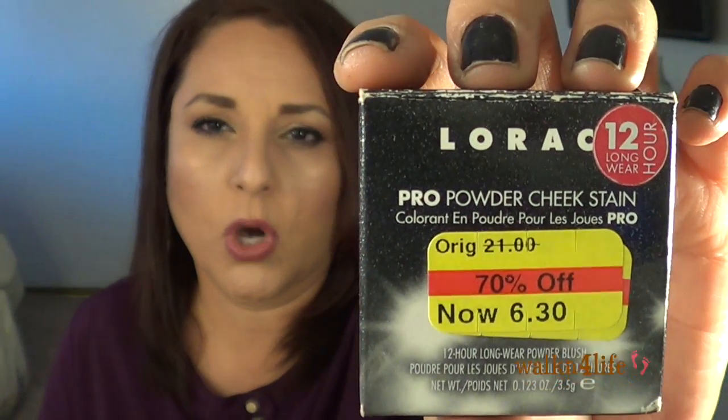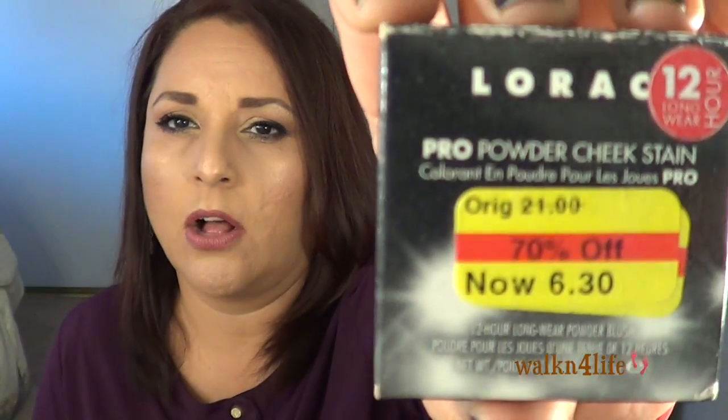Now Kohl's — I picked up a Lorac Pro Powder Cheek Stain for $6.30. I had hauled one before in Petal Pink for $8.40, so this was a better price. Look at this color — it's gorgeous, I cannot wait to use it. I haven't been using any of my new makeup items because I'm doing two project pans and want to use up products before the end of the year.